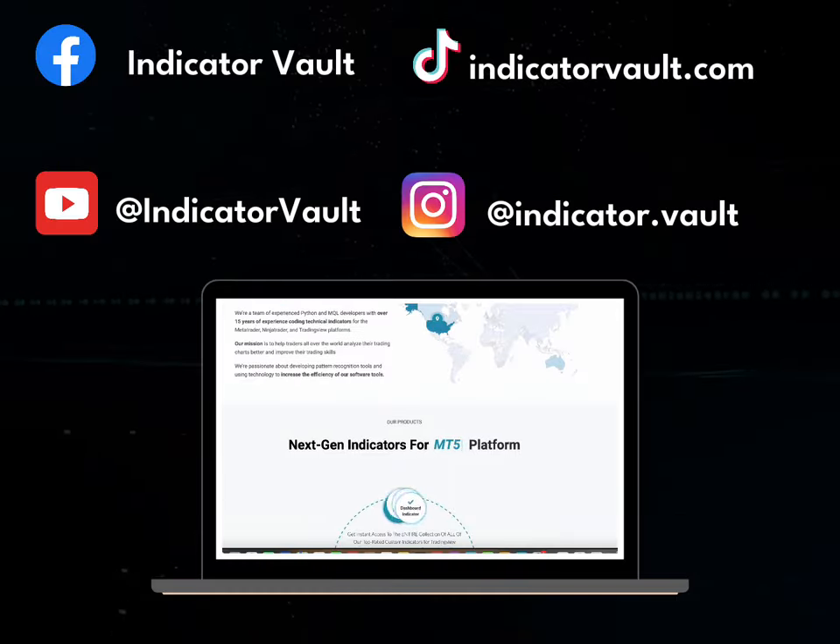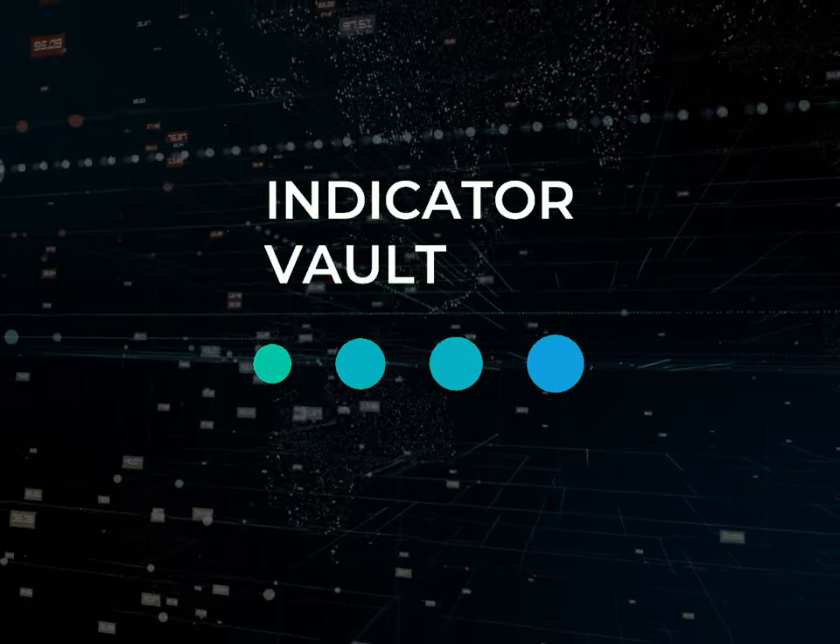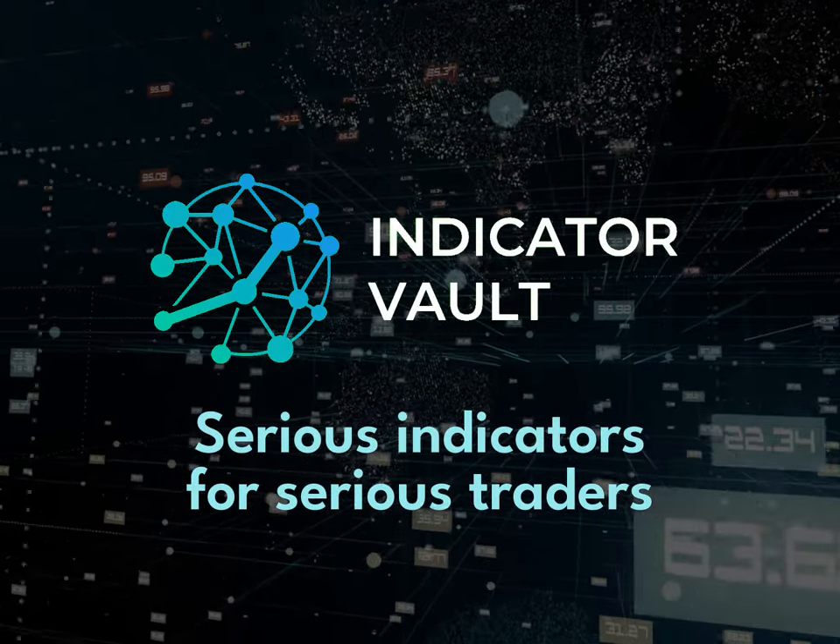You can find us quickly and smoothly through IndicatorVault.com and other channels. Indicator Vault is here to make your dream come true.